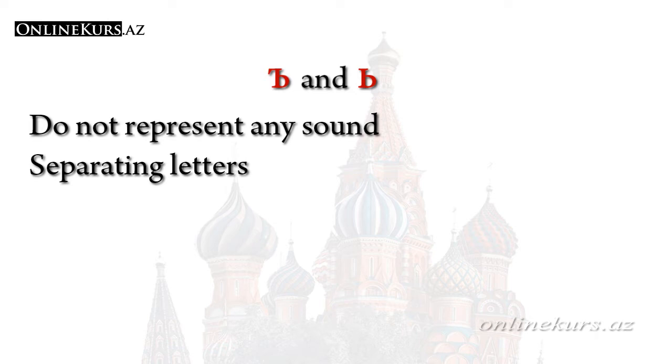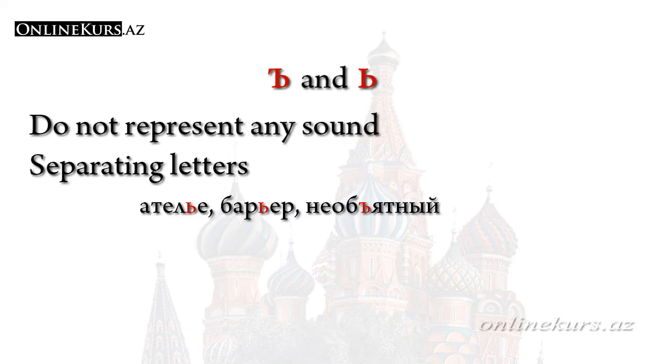These letters are also called separating letters. In fact, this letter separates preceding and subsequent letters from each other. For example: atelier, barier. Pay attention to pronunciation — when we pronounce these words, for example atelier, the soft sign separates the preceding letter L from the subsequent letter я. You can feel it in pronunciation. These letters are not used only as separators but also have a number of other features.